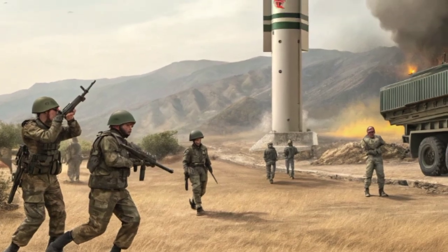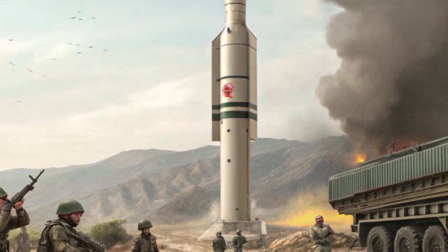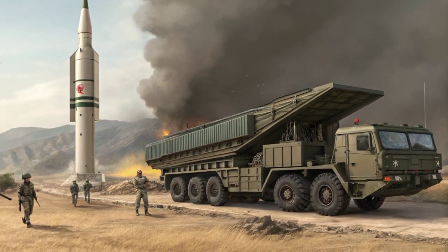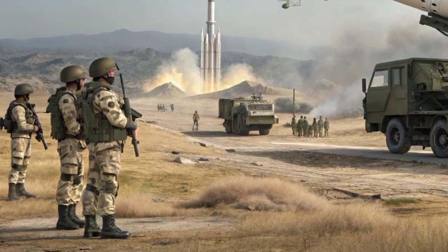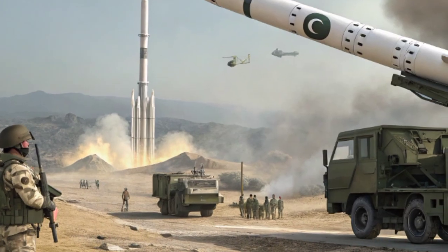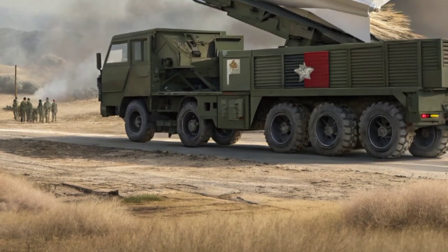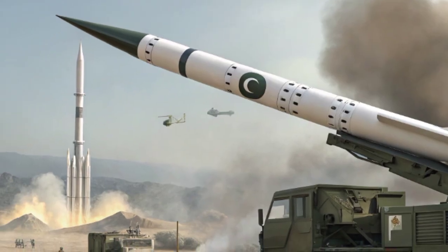With a range of approximately 350 kilometers in its earlier versions, and up to 600 kilometers in RAAD-2, this missile gives Pakistan deep-strike capabilities. It can target strategic enemy positions, command and control centers, radar installations, and even high-value military infrastructure without having to cross into hostile airspace. The extended range is not just a tactical advantage — it plays a strategic role in shaping deterrence and regional stability.